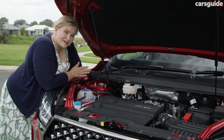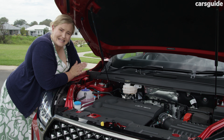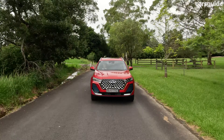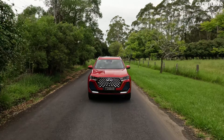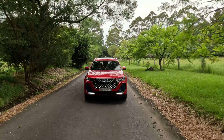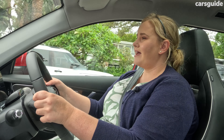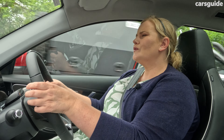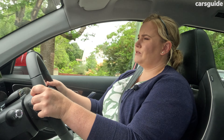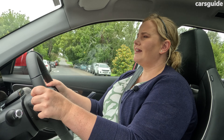The boot is a great size at 626 litres, and if you need more storage space you can bump it up to 1,672 litres with the back row folded down. The back seat has a 60/40 split and the loading space is level, which is great. I really like that this has a full-size spare wheel and a power tailgate.